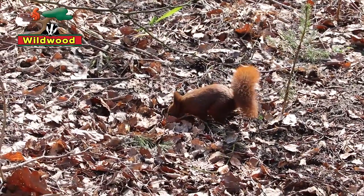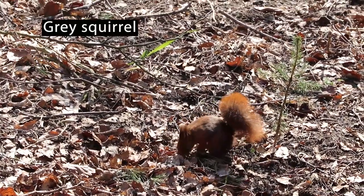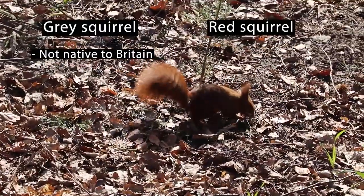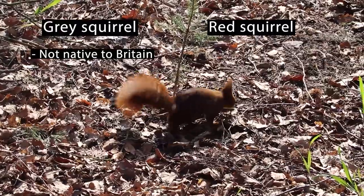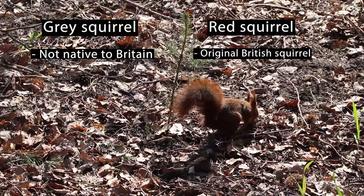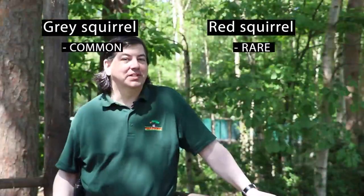We currently have two different types of squirrel that live in Britain: the grey squirrel and the red squirrel. However, grey squirrels are not native to Britain — they were introduced in the 19th century. Red squirrels are the original British squirrel.